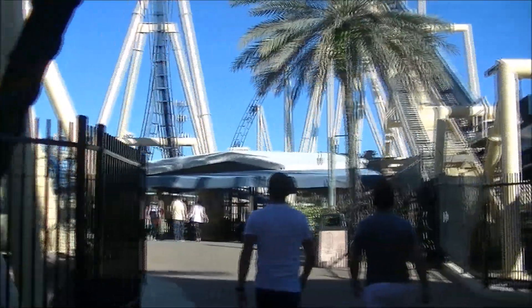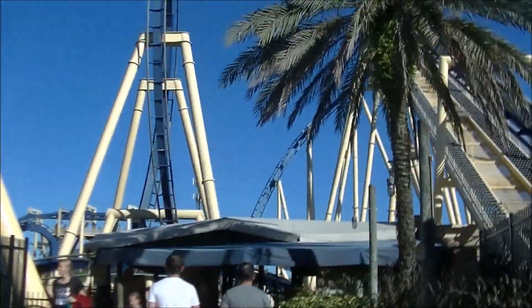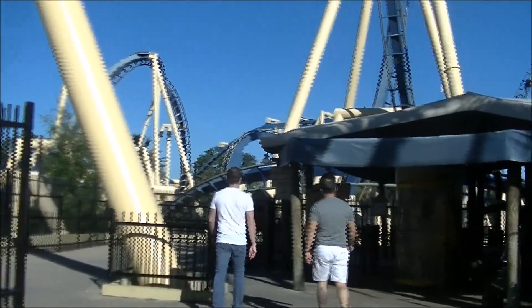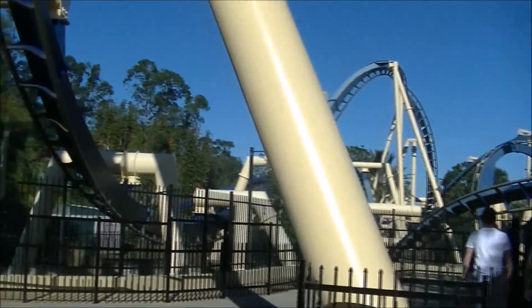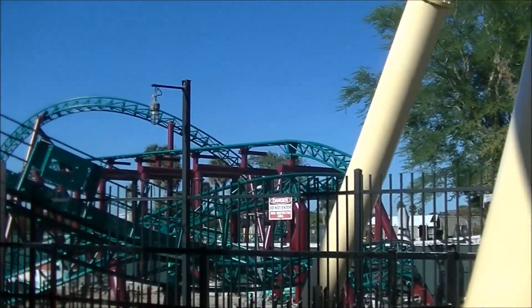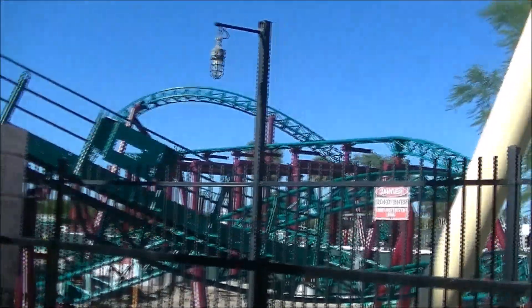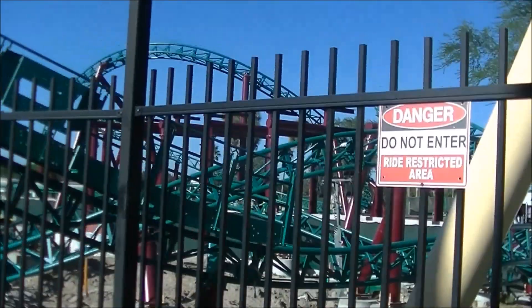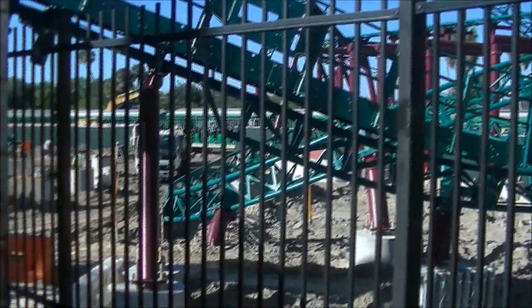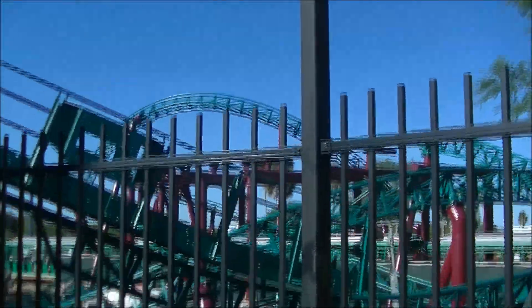I'm going to walk over by the Montu entrance where you get another good view of the construction process — all the twisting and turning that's going to occur on this ride. One thing they haven't started vertical construction on yet is the big iconic signature element, which is the big Cobra and the elevator lift system, because that absolutely needs a lot of foundation. Here we go — you get a good shot of all the twisted steel, and the lift looks like it's going to be tire driven. You can actually see the train going right through the supports.